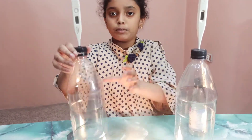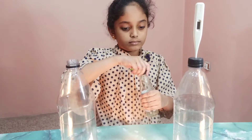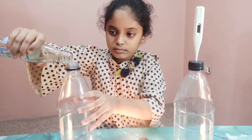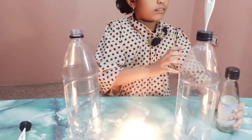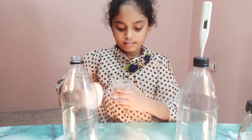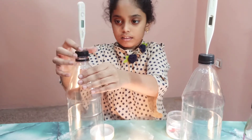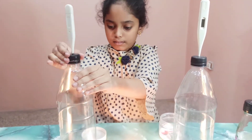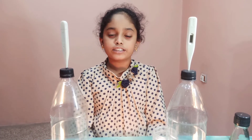Now let us add the vinegar to one of the bottles. Now let us add the baking soda. Now let us leave them for a while and we will come back after some time.